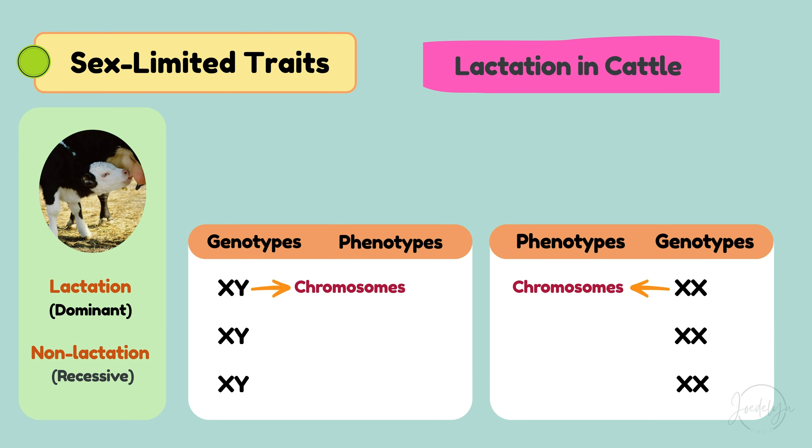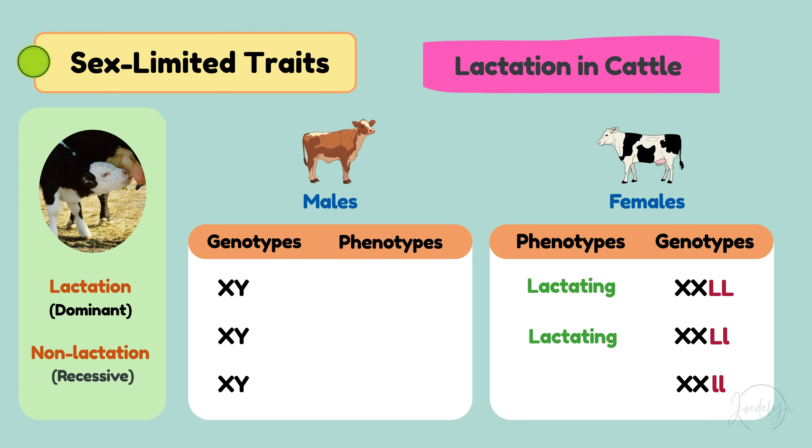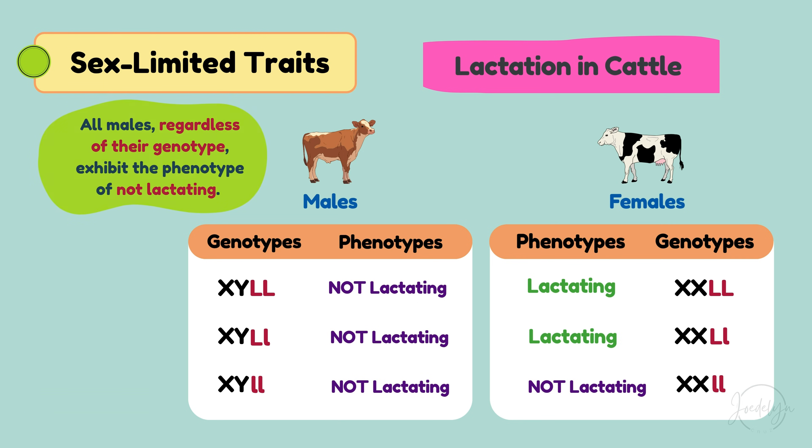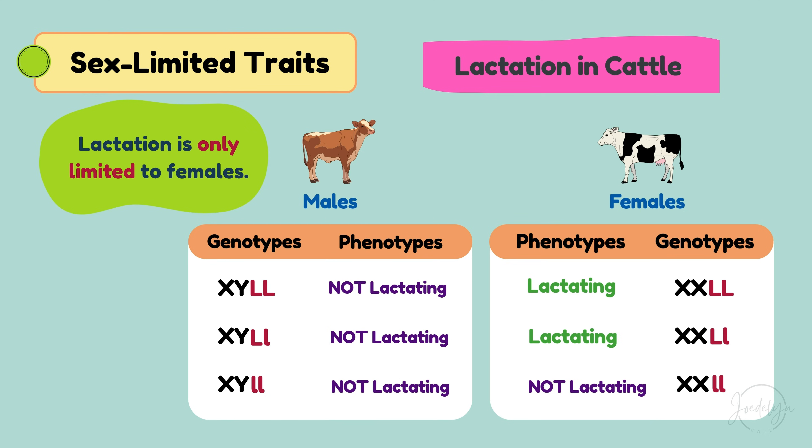XY and XX represent the chromosomes of males and females, while the capital letter L represents the gene for lactation (dominant), and the lowercase letter l represents non-lactation (recessive). In females: LL equals lactating; Ll equals still lactating; ll equals not lactating. In males: LL equals not lactating; Ll equals not lactating; ll equals not lactating. All males, regardless of their genotype, exhibit the phenotype of not lactating. This means that even if males carry the genes for lactation, they do not express this trait due to the lack of the necessary hormonal environment. Lactation is only limited to females.